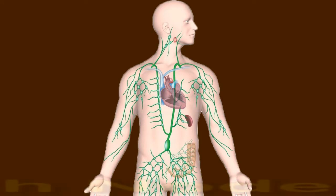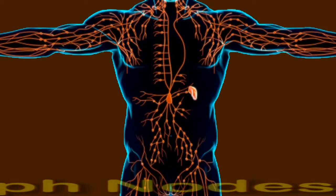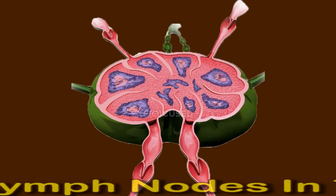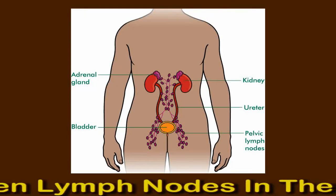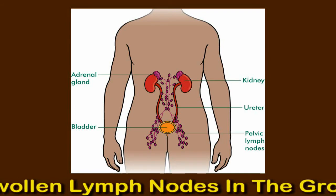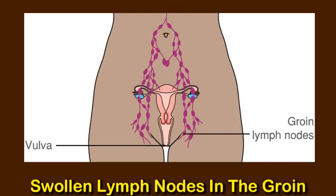Swollen lymph nodes in the groin — main causes. Lymph nodes are small glands in various places in the body, including the head, neck, armpits, and groin. Lymph nodes are a vital part of the body's immune system. They trap viruses, bacteria, and other invading microbes. Then, certain white blood cells inside the lymph nodes destroy these invaders.